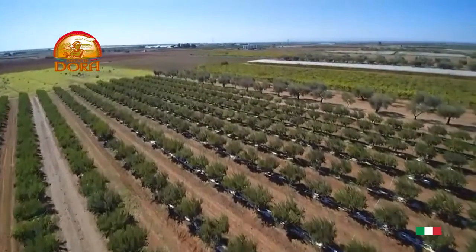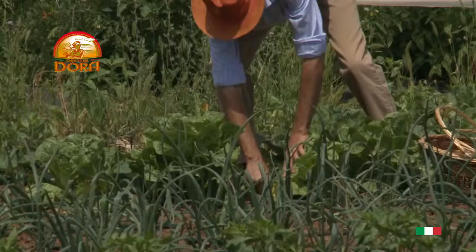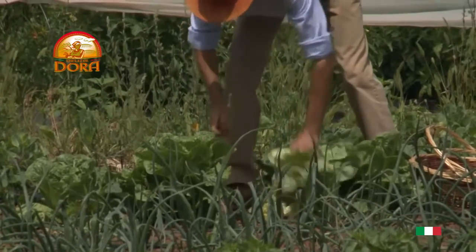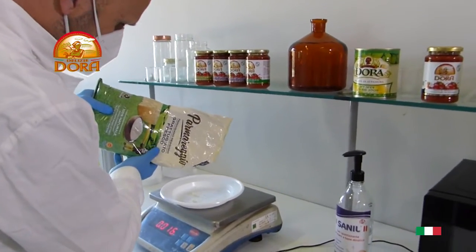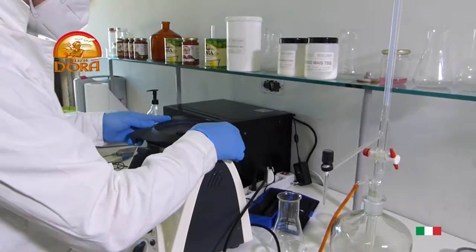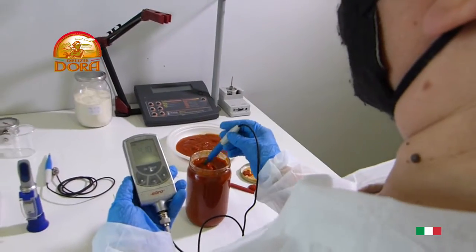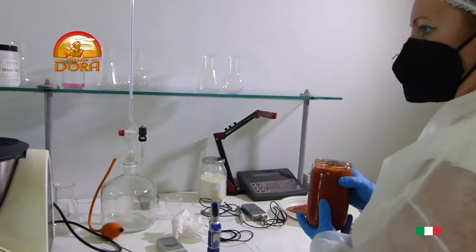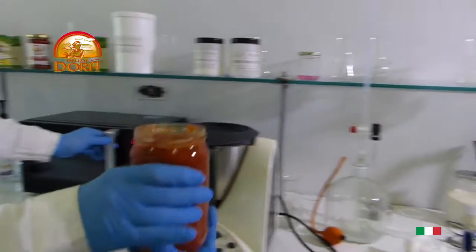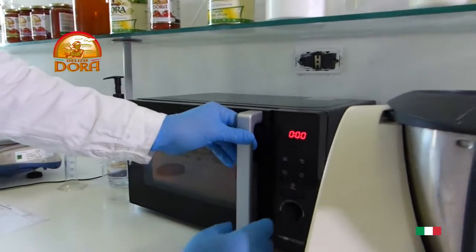Delizia Dora is a company with a plant in the artisan area of Grumo Apula, in the heart of the Alta Murgia area in Puglia, a region famous for its vegetable gardens and its extraordinary agricultural biodiversity. All of our production lines start with the purchase of selected raw materials from certified suppliers who adhere to international hygiene standards. The goal is to safeguard food safety and the organoleptic profile of the final product.